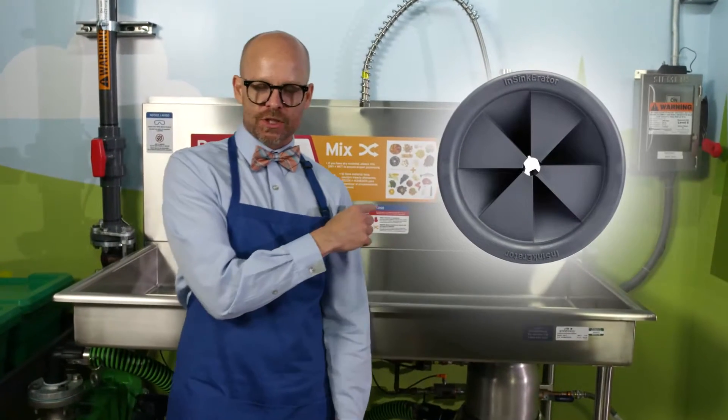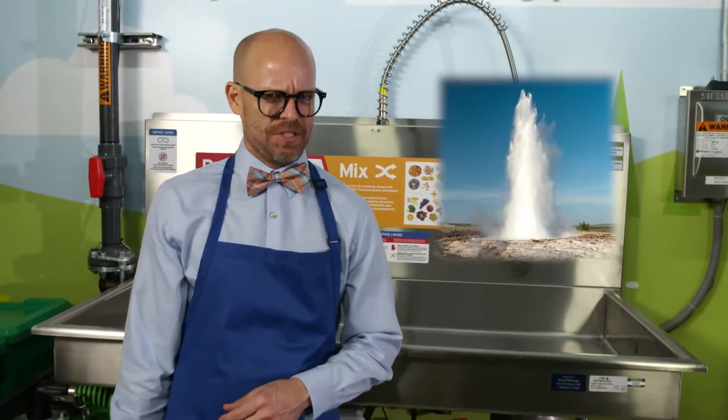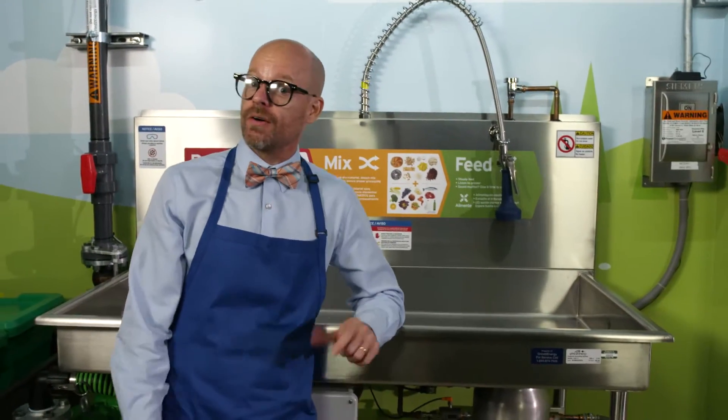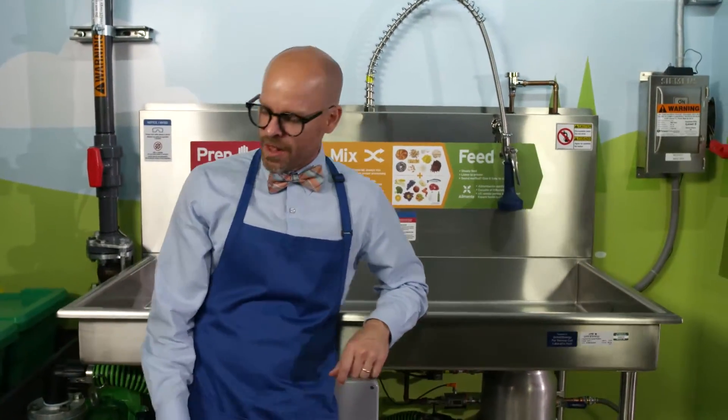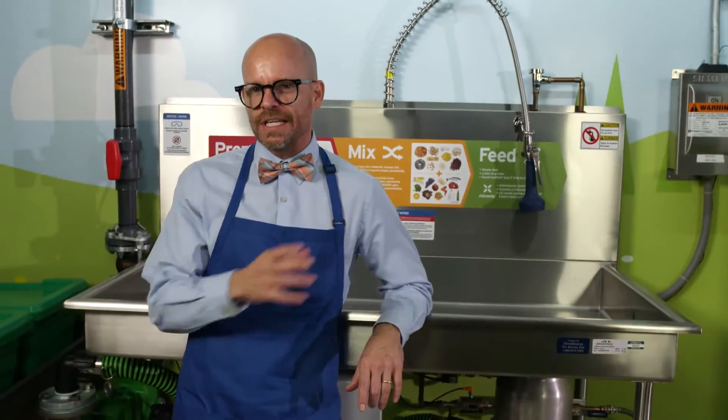Keep the splash guard in place when operating the system or things can get messy. Here is your spray hose complete with nozzle, very effective for spraying. This is your pump, unsurpassed for pumping slurry into the tank.